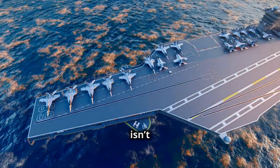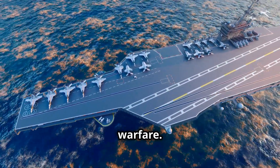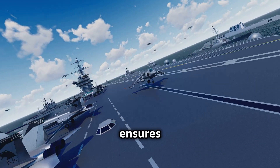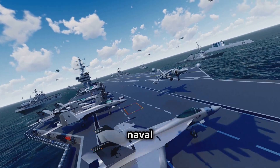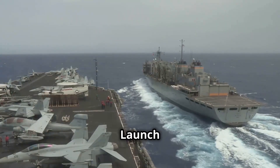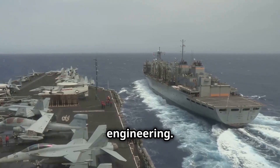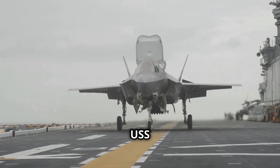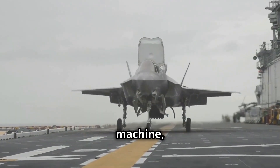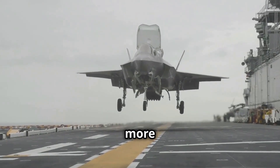The USS Gerald R. Ford isn't just a ship — it's a symbol of technological superiority, military strength, and futuristic warfare. With its state-of-the-art launch systems, nuclear power, and advanced drone capabilities, this carrier ensures that the U.S. remains the dominant naval force for decades to come. It features EMALS and advanced arresting gear, making it a marvel of modern engineering. As newer threats emerge, the USS Gerald R. Ford is unstoppable.